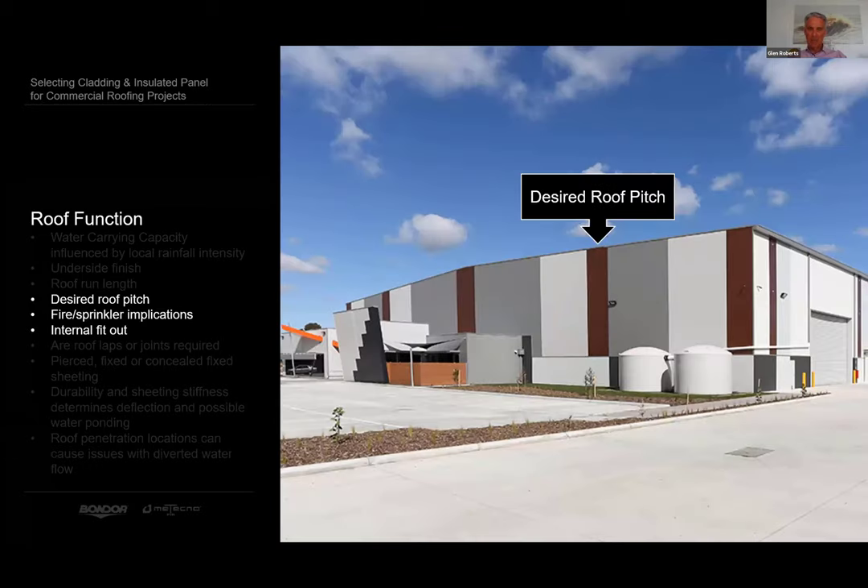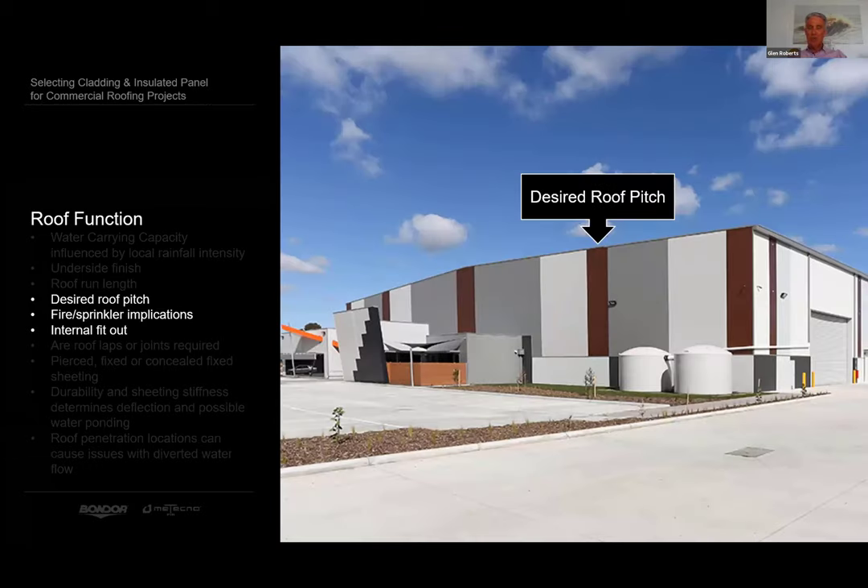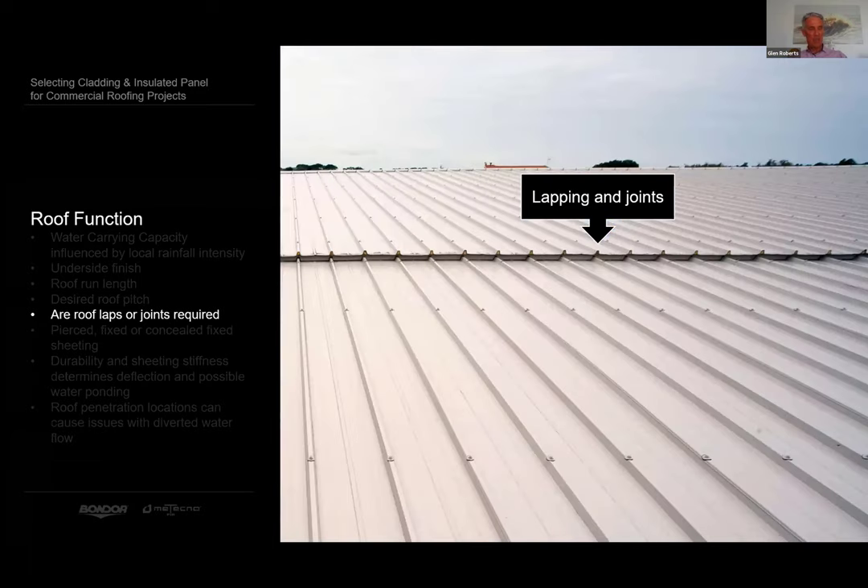What is the desired roof pitch? You'll need to consider more than just aesthetics, as an overall roof height could influence activities inside the building. It could influence fire sprinkler requirements, and a higher pitch might be required to make the selected roof profile function within its water carrying limits. If the roof needs to be lapped, what system should you choose? What options are available and what are the key considerations when choosing between them? The second part of the presentation focuses in detail on these questions.